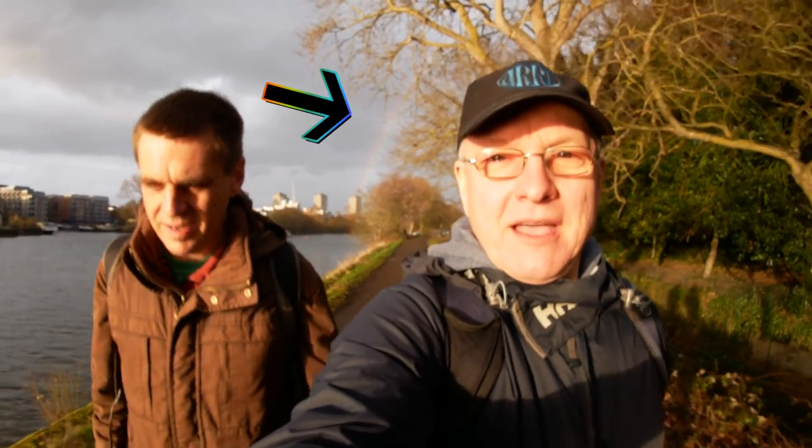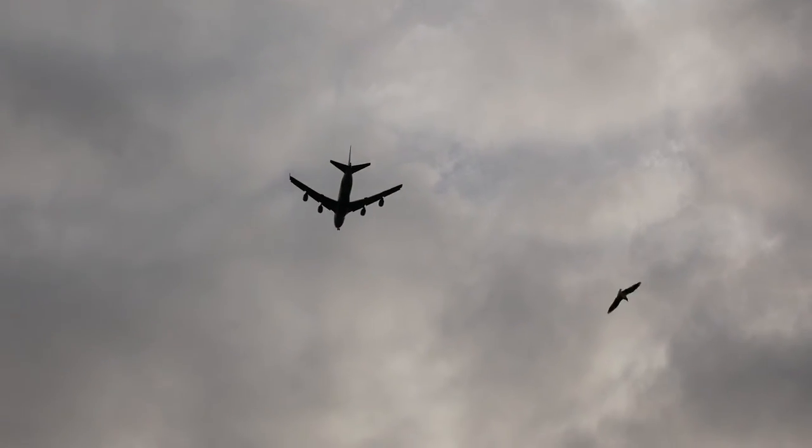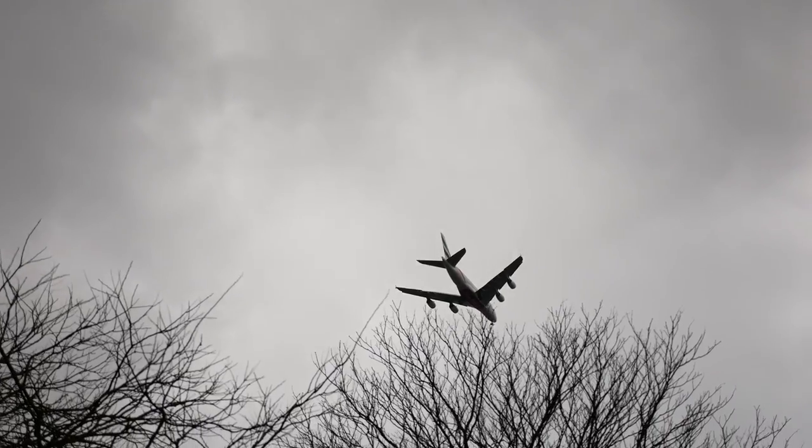We're just trying out this Olympus 9mm fisheye lens to see what that looks like for vloggy type stuff — whether everything looks all very weird. We're walking along the Thames path and all you can hear is planes coming into Heathrow on the final approach. We seem to be like a few feet above our heads so we have to duck every time.